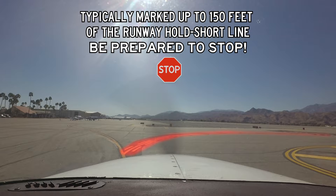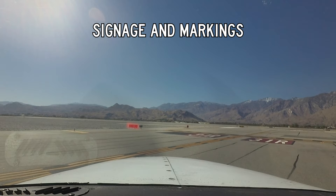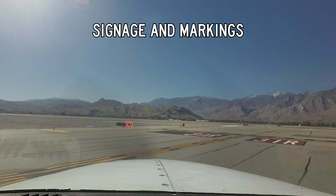Visual cues that were missed include: the enhanced taxiway centerline — dashed lines on both sides indicating a runway hold short location is coming up — as well as a runway holding position sign, surface-painted holding position signs, elevated runway guard lights (sometimes called wigwag lights), and a runway holding position marking, commonly called a hold short line.